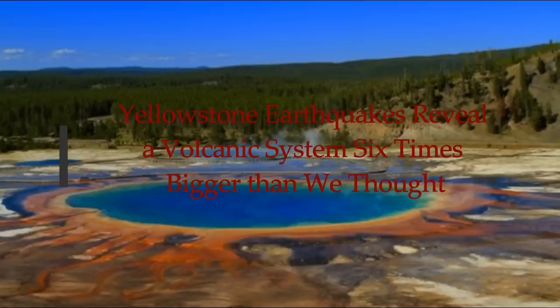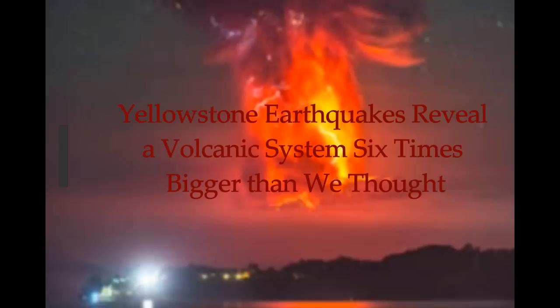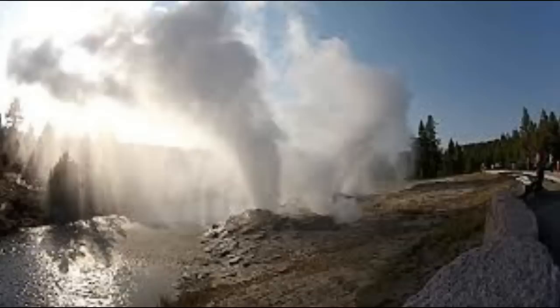Yellowstone earthquakes reveal a volcanic system six times bigger than we thought. This is by Dr. Robin Wiley, PhD researcher in volcanology at UCL, published on The Conversation.